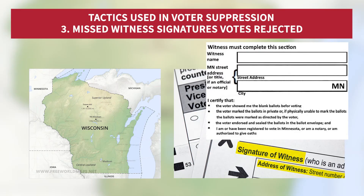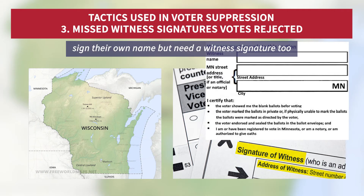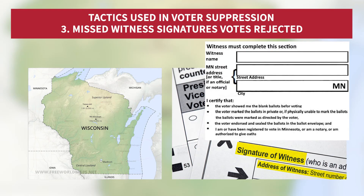Thirdly, in some states like Wisconsin, some votes may be rejected because voters are not only required to sign their own name, but need a witness signature too — something that can be easily missed.